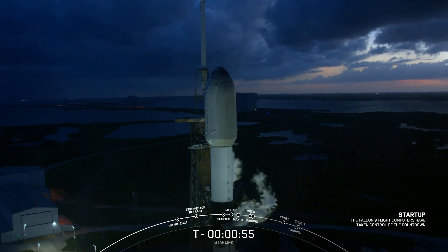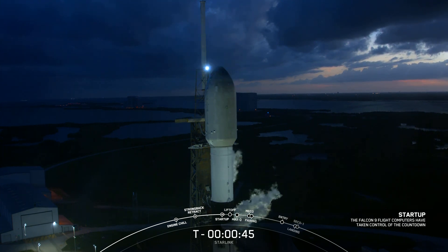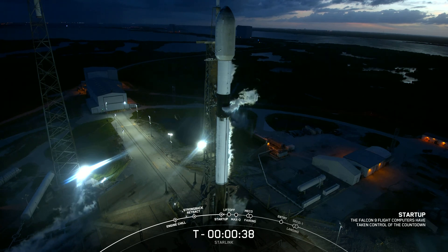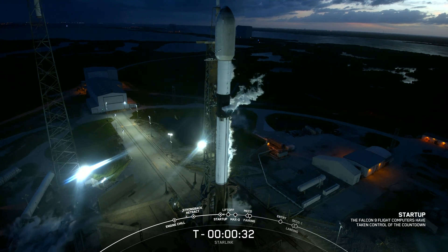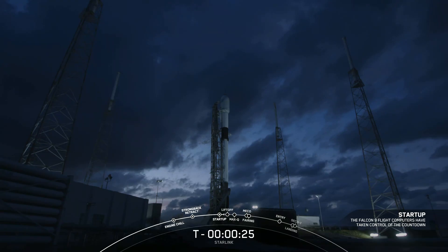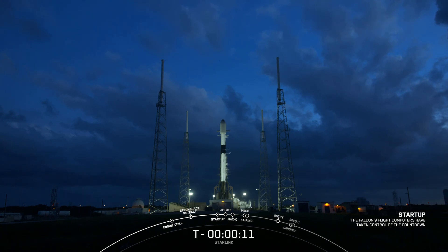Falcon 9 is in startup. L-D, go for launch. And with that, we are on our way to liftoff just under 40 seconds from now. T-minus 30 seconds. 15 seconds. T-minus 10, 9, 8, 7.